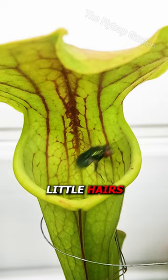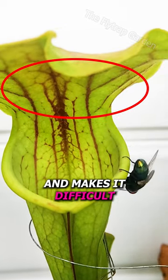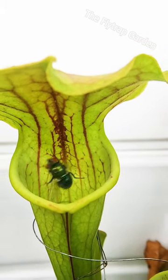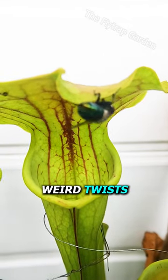There are tiny little hairs under the lid of this plant which are very slippery and make it difficult for him to hold on. However, he's avoiding getting caught with all these weird twists he's doing.